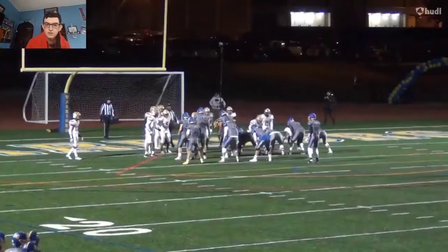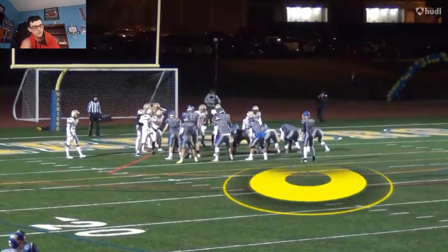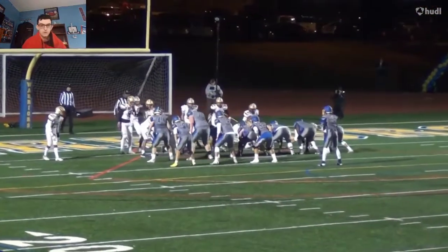He's able to create space and get a nice gain right there. I wish we got a little bit better angle so we were able to see it a little bit better.